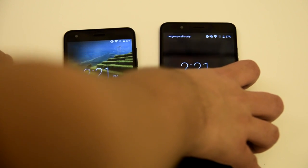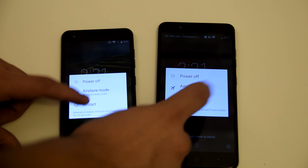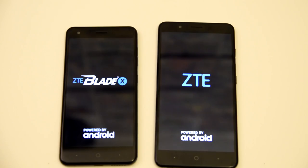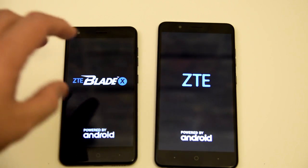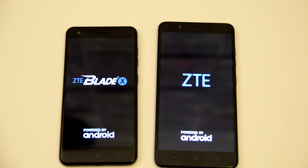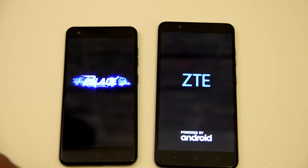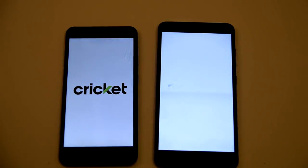We're going to go ahead and do that right now. Starting the phones in three, two, one, go. We've got the Blade X right here and the Blade Z Max right there. This is a 5.5 inch display and this is actually a six inch display, so the six inch display is actually a lot bigger. In my opinion it feels a lot bigger than the 5.5 — I didn't think it was going to feel a lot bigger but it feels much bigger.